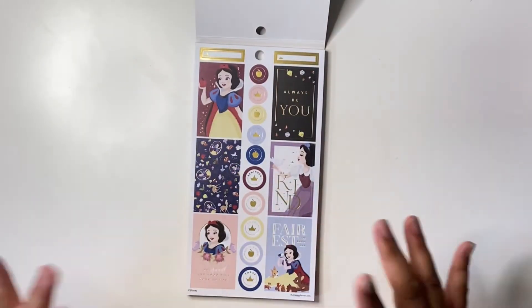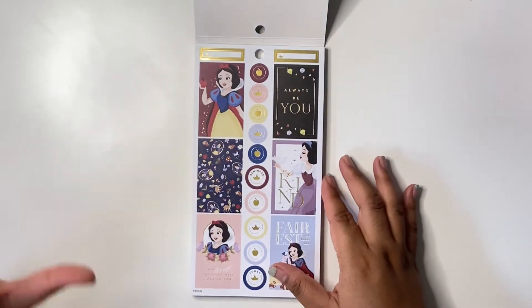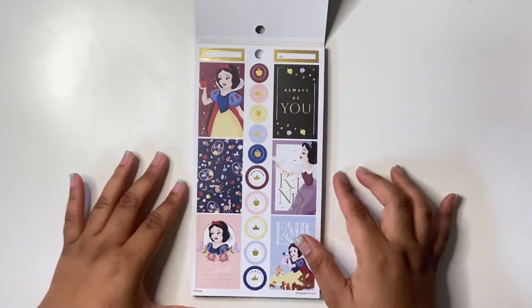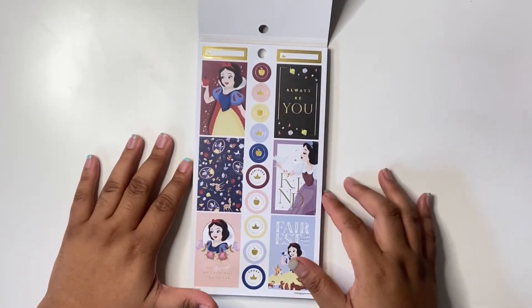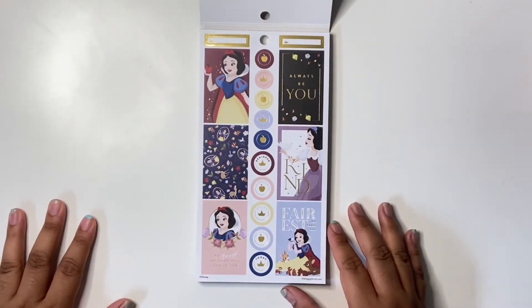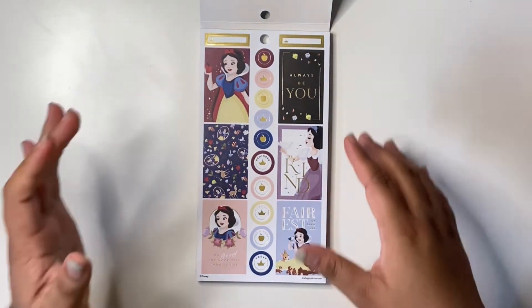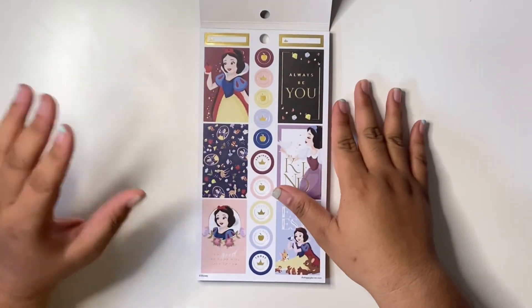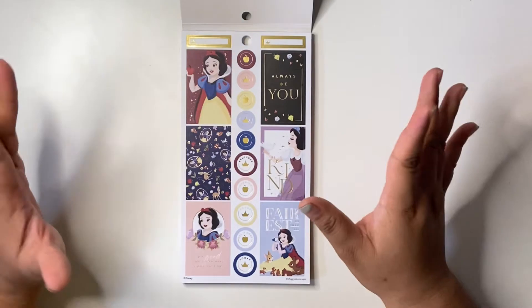It's kind of like a color story where there are five pages for each princess. So this is Snow White — it has gold foil. Just a little disclaimer: my nephew is right here next to me playing, so if you hear any background noises, it's him.